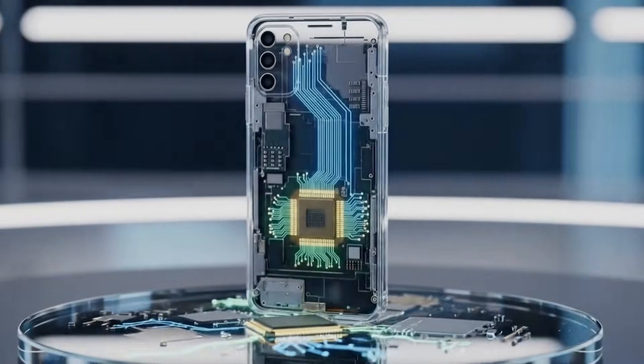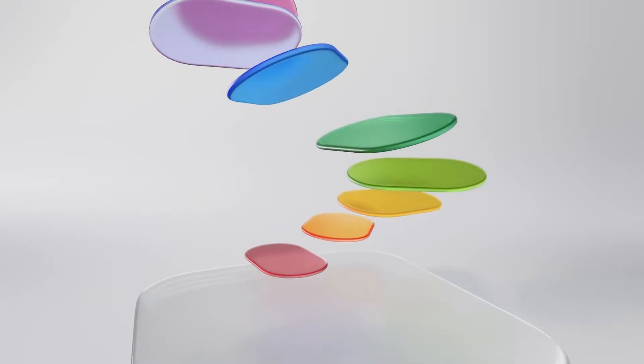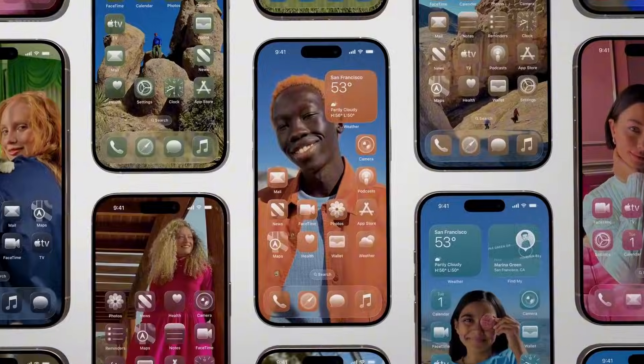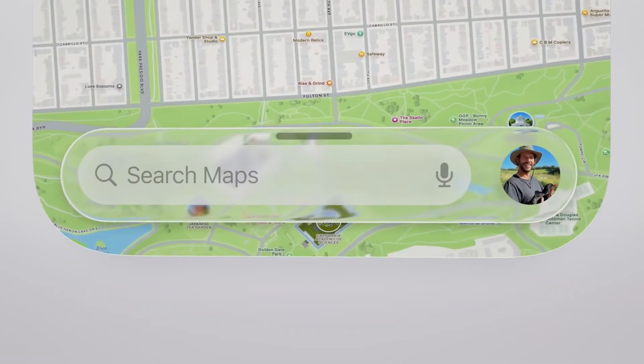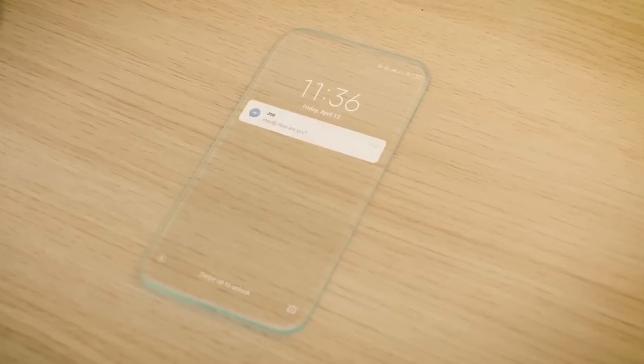The safest statement is this: Apple may be testing transparent or microtransparent materials in different places, especially in displays. A semi-transparent back is a real rumor, but it is still a rumor, and it could change or disappear before launch.